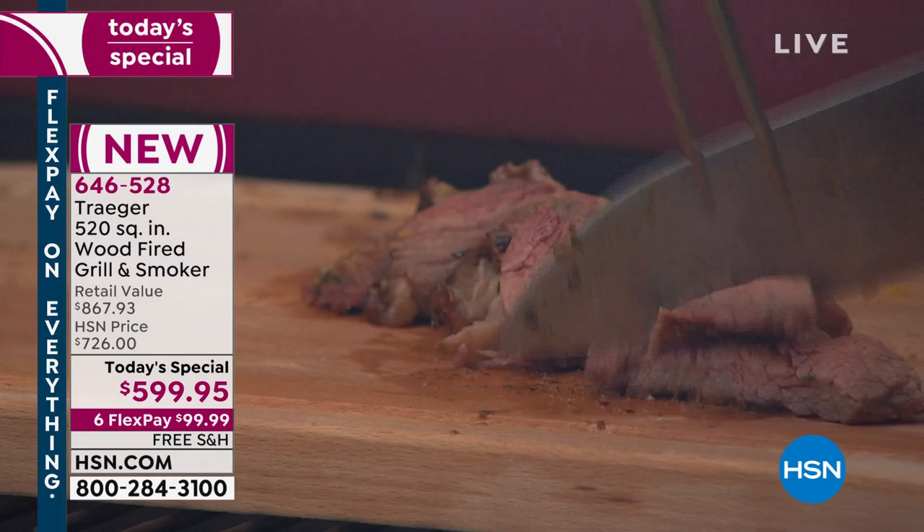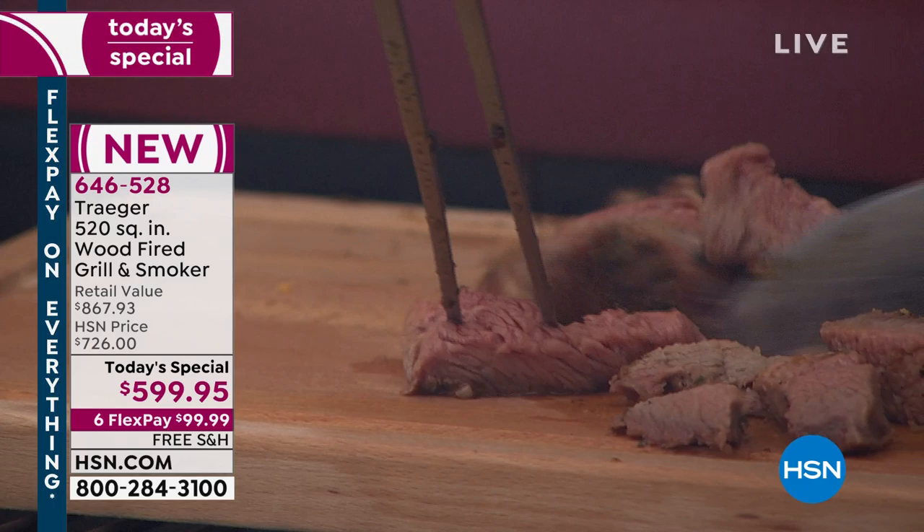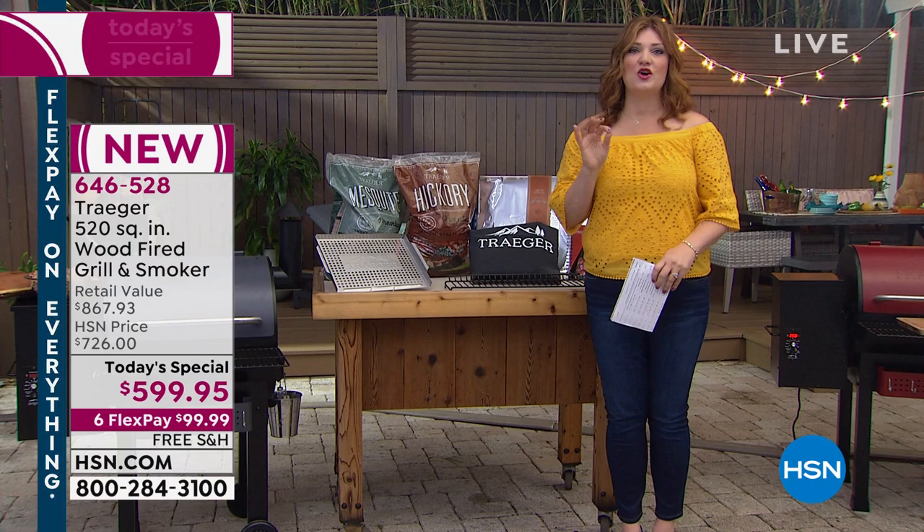That's why Traeger has been a leader in the industry for years. We are doing an exclusive value only here at HSN. This is going to arrive in time for Memorial Day, Father's Day, and Fourth of July. You're going to be the grill master of your home and backyard.